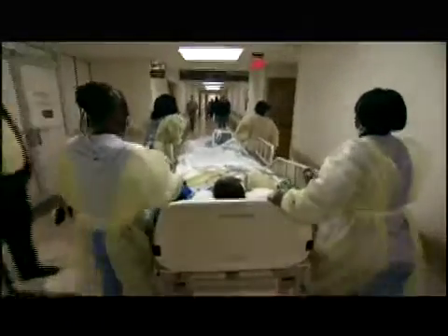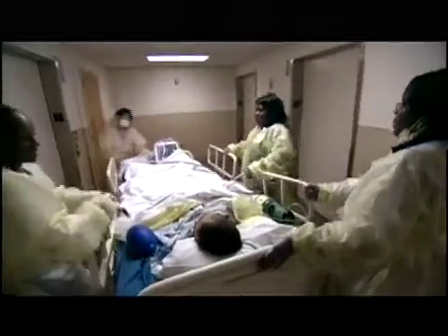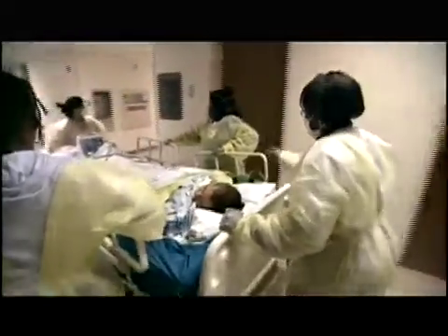Crucial procedures like CAT scans require long trips through the hospital. The CAT scan machine at Emory is on the opposite side of the hospital — it couldn't be farther away. People can relate to waiting for elevators, sometimes several minutes. Think about waiting for two or three elevators at multiple locations, going through different hallways. Now place a critical patient in your hands — and neurocritical patients often make this journey three or more times a day.